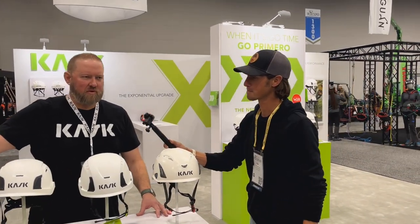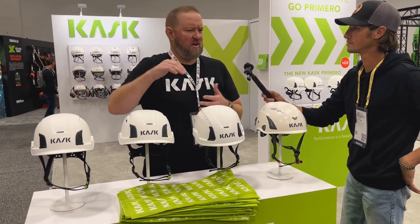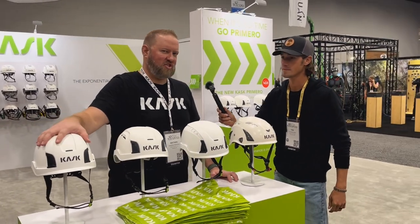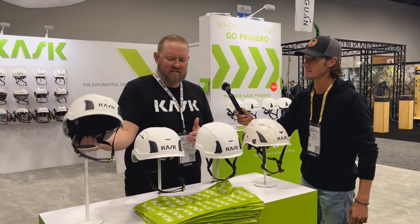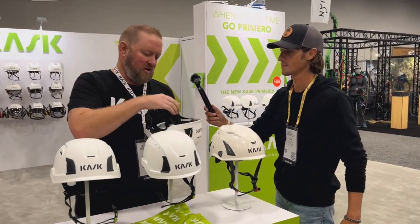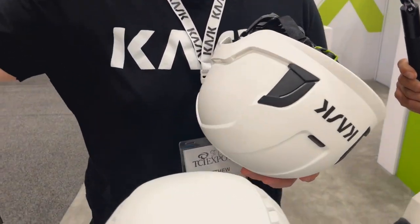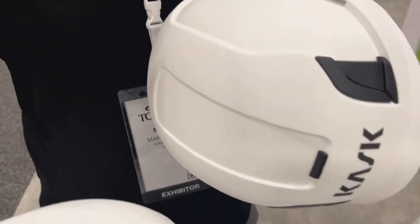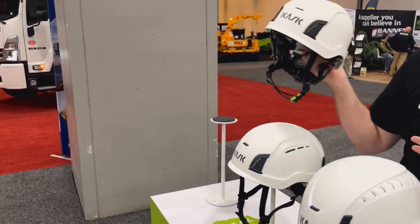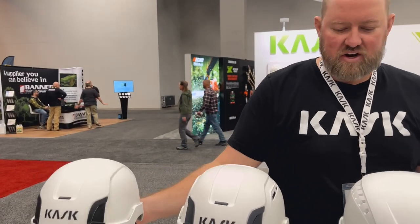A couple years back we launched the Zenith X, and we've made improvements on the penetration side. We now have our Zenith X2, which launched a year ago. We've got a really nice robust retention system and the inner foam has a little bit more in there now, so if you do have a penetrating blow or a drop, you've got more protection. This is a Type 2, more commonly used in the construction space.